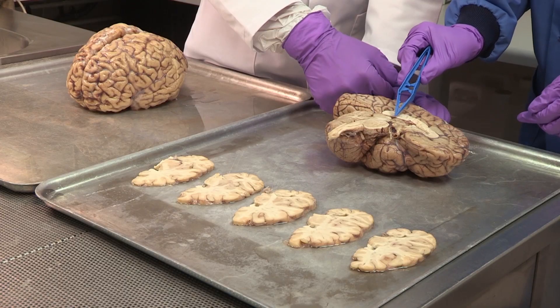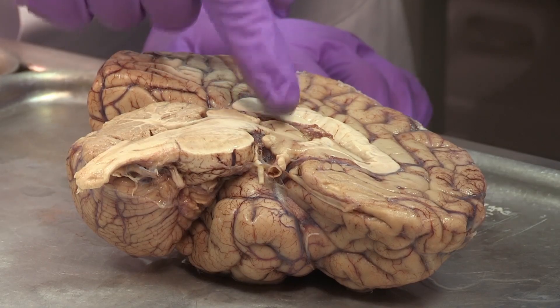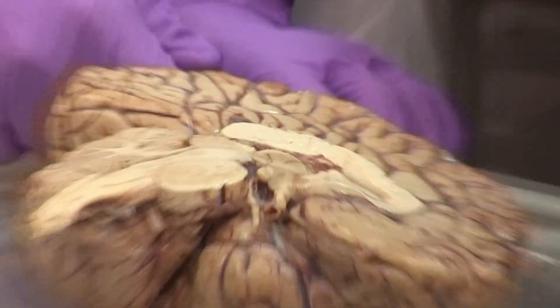Helen, when I'm hungry and my stomach's gurgling, which bit's doing that? It would be the hypothalamus — so this bit right in the middle of the brain. So when I'm hungry, this bit of the brain, right in the middle, sends out chemicals that tell me to eat. And when I've eaten, it sends out chemicals telling me I'm full and I can stop eating.